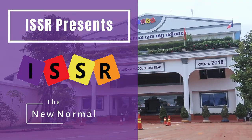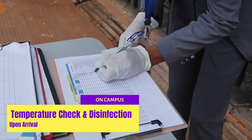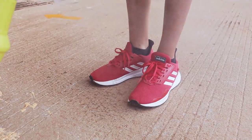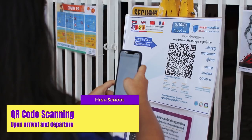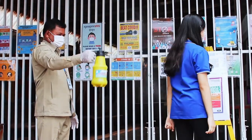At ISSR, our highest priority is our student safety. Every morning, we ask that students wear a mask from home. Upon arrival, temperatures will be taken and recorded, followed by a thorough disinfection. High school students will need to perform QR code scanning before being let into the school grounds to comply with the Cambodian government's policy.